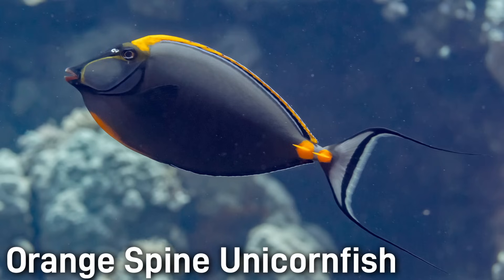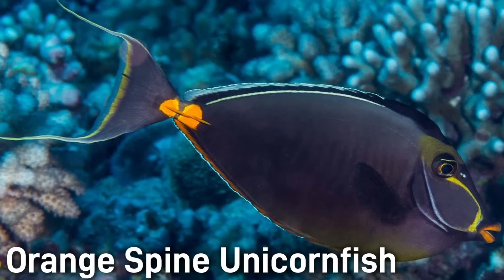The Orange Spine Unicornfish has a dark gray body with bright orange spines on the tail base and a yellow-orange mask on the face. It has no horn-like structure on top of its head like other unicornfish. It is commonly seen around 15 to 17 inches.